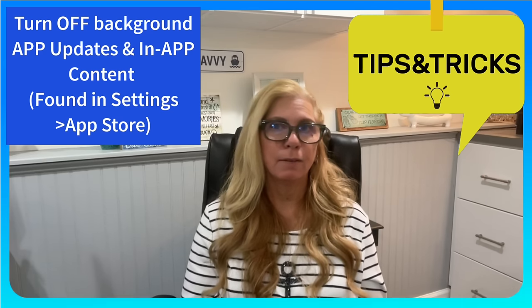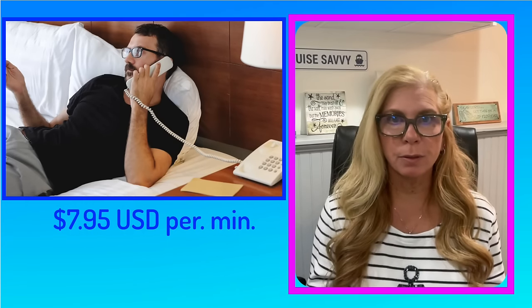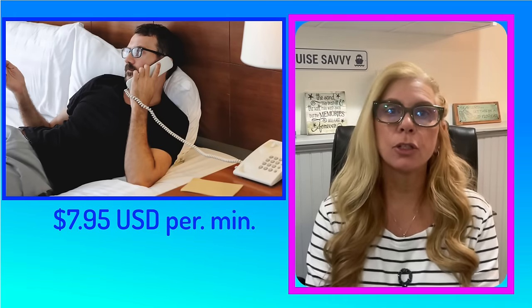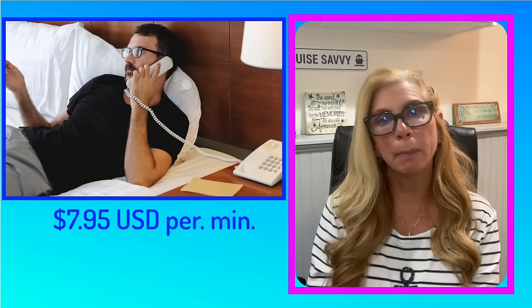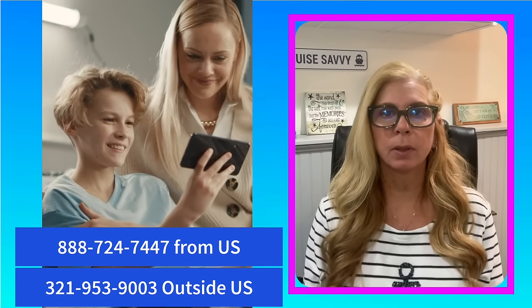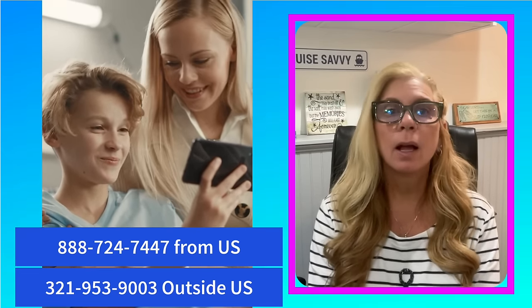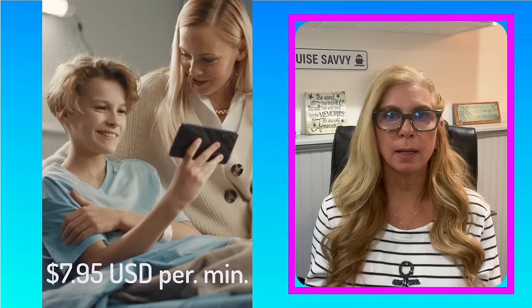If you don't want to buy the internet plan, you still have another option. You can make ship-to-shore calls from your stateroom 24 hours a day, but the cost is $7.95 US dollars per minute and you will be automatically charged to your C-Pass account. Your friends and family can contact the ship by calling 888-724-7447, or from outside the US they can call 321-953-9003. That is also charged at $7.95 US dollars per minute and can be charged to their Mastercard or Visa. From outside the US, additional long-distance charges will also apply.